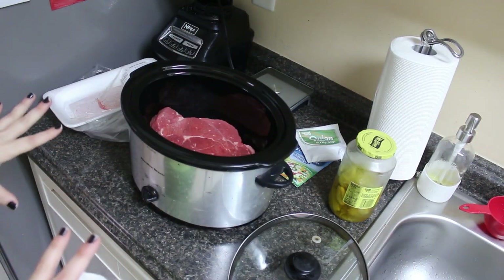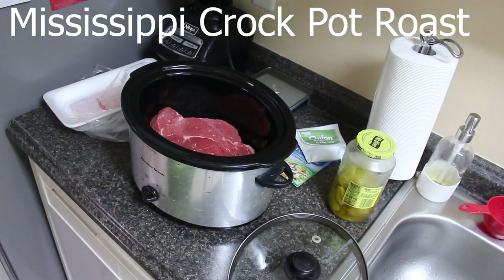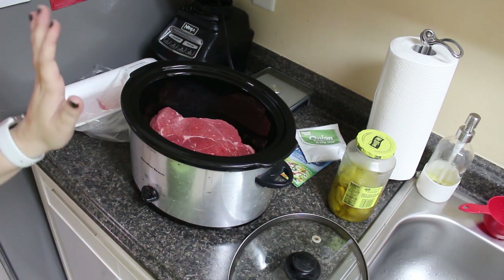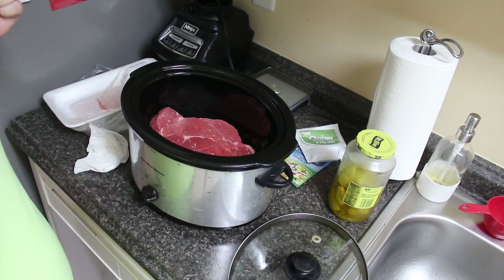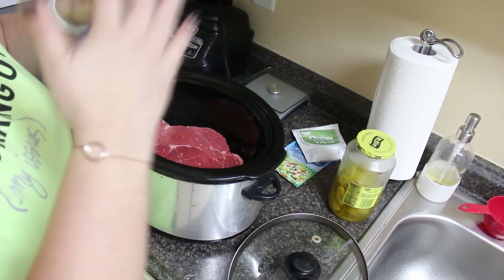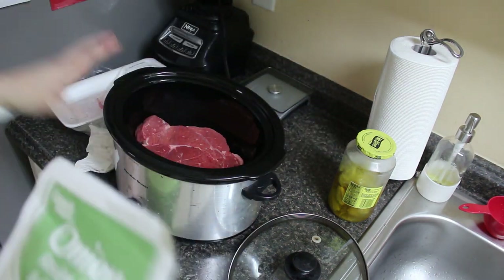Dump-and-go crockpot meal number one — an all-time favorite — has to be my Mississippi crockpot roast. The order doesn't matter, but this is definitely by far my most-made crockpot meal. Me and the kids just love it. It's full of so much flavor, and honestly the second day is just beyond amazing — as the days go on the flavor just gets even better and better.